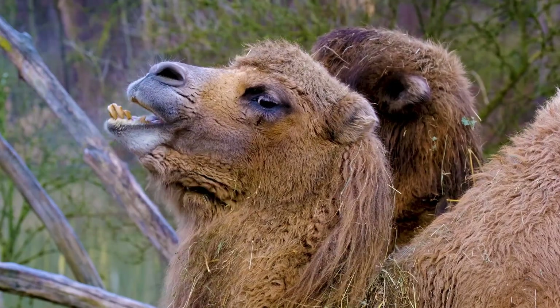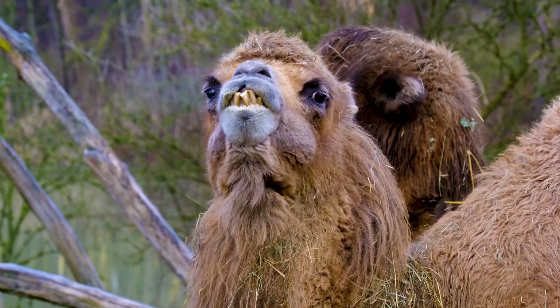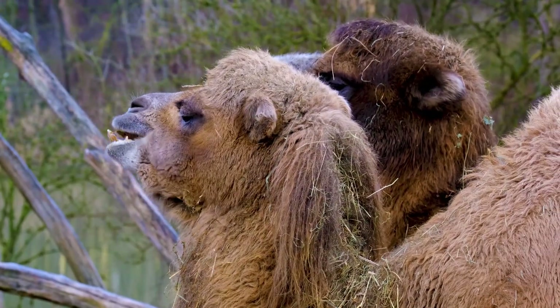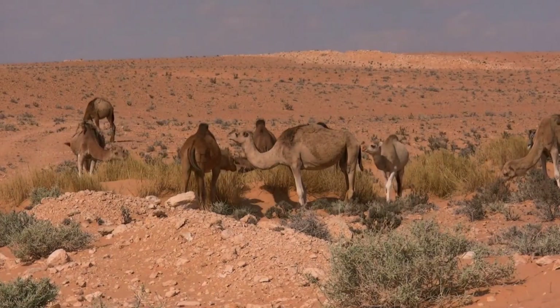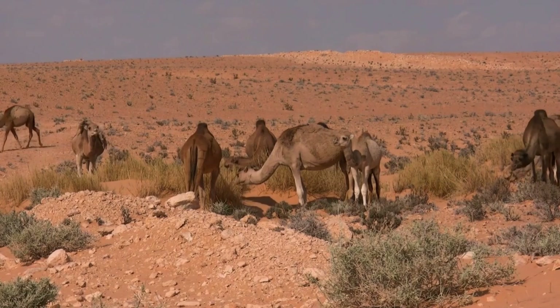Ecological Role: Camels play a vital role in their ecosystems as keystone species. Their grazing habits help maintain the balance of vegetation, preventing overgrowth and promoting plant diversity. Additionally, their movement patterns create pathways and open up areas for other wildlife. Camels also contribute to seed dispersal by consuming fruits and plants and then excreting the seeds in different locations, aiding in the propagation of various plant species and enhancing biodiversity.